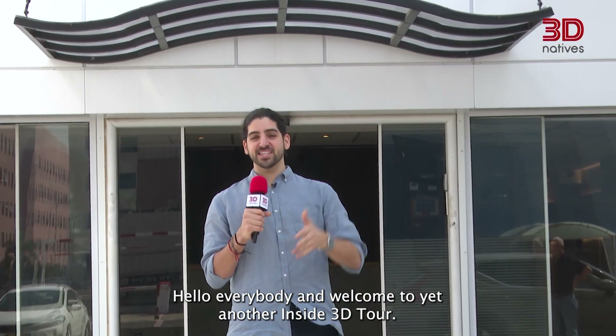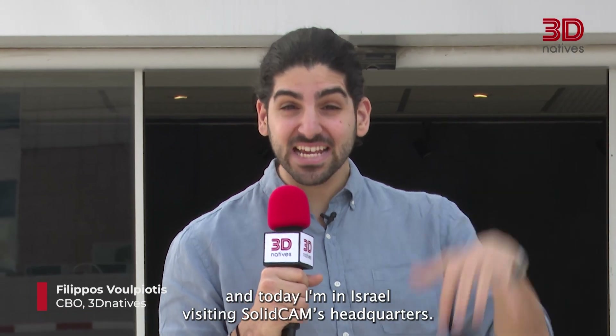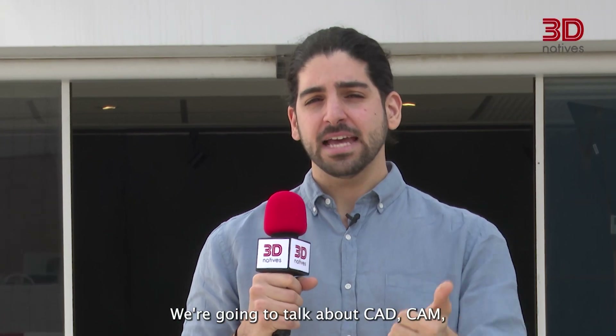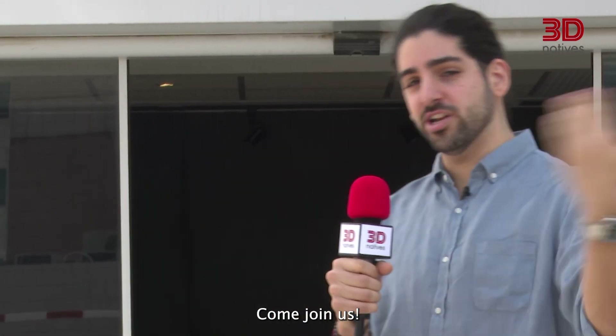Hello everybody and welcome to yet another Inside 3D Tour. I'm Philippos from 3D Natives and today I'm in Israel visiting SolidCAM's headquarters. We're going to talk about CAD, CAM, milling, additive manufacturing, and a lot more. Come join us!